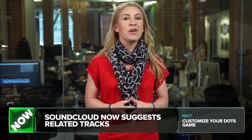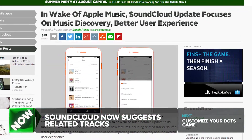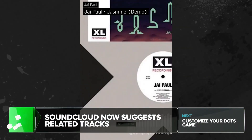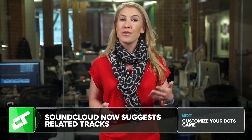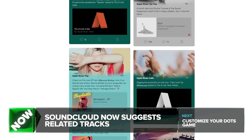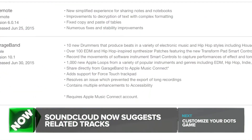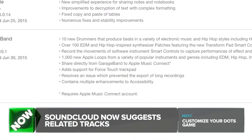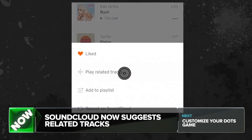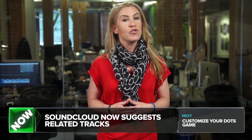Speaking of SoundCloud, they have a big update for their iOS app. New features include a related tracks feature, shuffle, direct playlist editing, and improved music discovery. The timing is kind of obvious — SoundCloud has some new competition from Apple, which now lets independent artists upload audio, videos, and photos through Apple Music's social platform, Connect. Apple also updated GarageBand this week to publish directly to Connect. SoundCloud's new related tracks feature keeps it competitive by using algorithms to generate a stream of other songs a listener might also like, and the company now says it hosts 100 million tracks on its service.